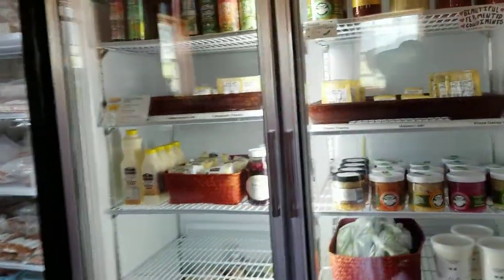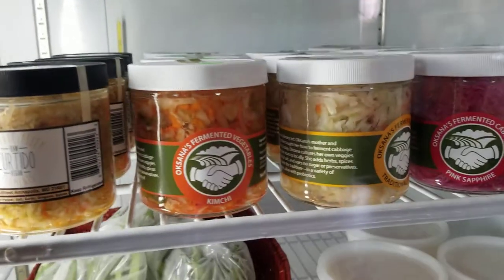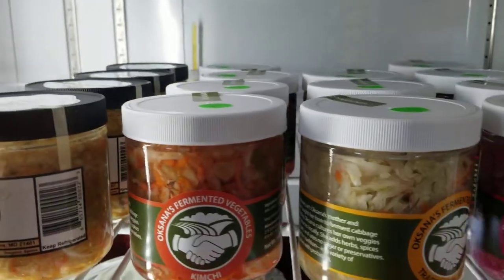Here are all the wonderful things. We have sauerkraut, Oxana's fermented vegetables of different types. There are delicious different flavors at $9.50.